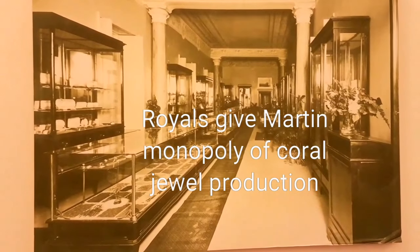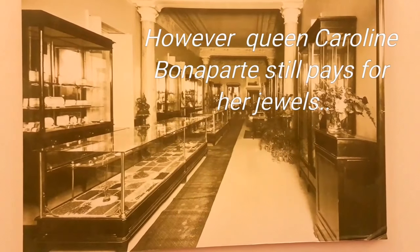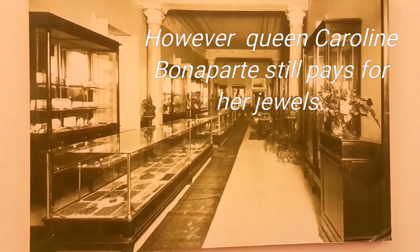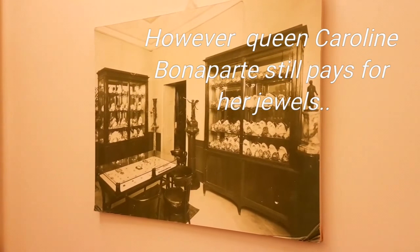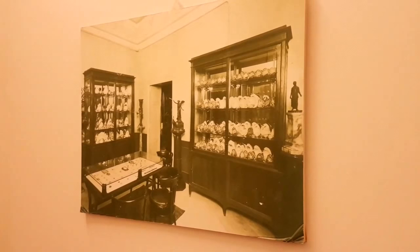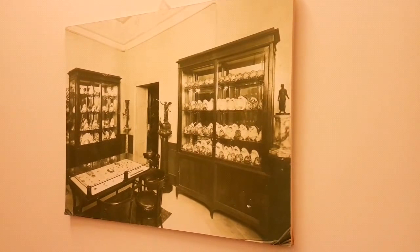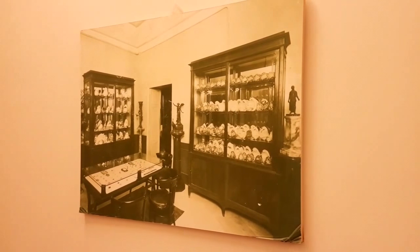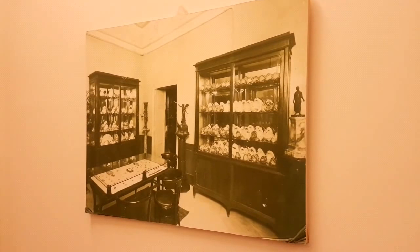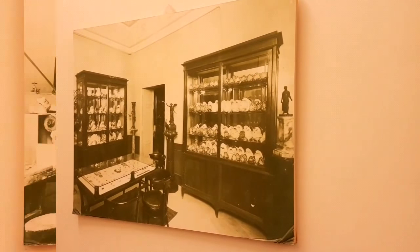These are some pictures of the showroom of the Ascione family from the 1920s, though the history of the Ascione family dates back far beyond that. We know that in 1794 they had a fleet for fishing coral, and after that, in the 1820s, they started working coral themselves.